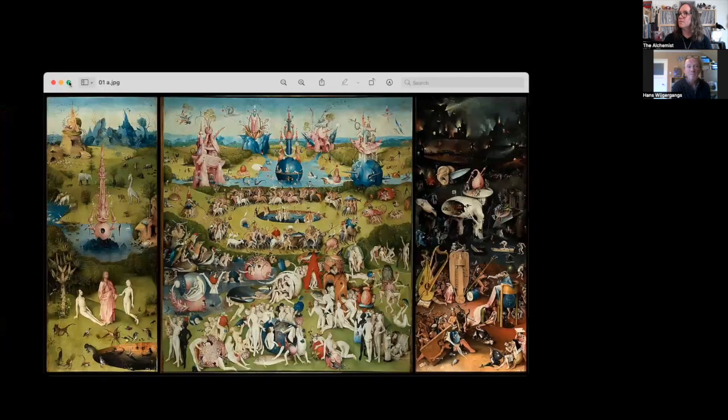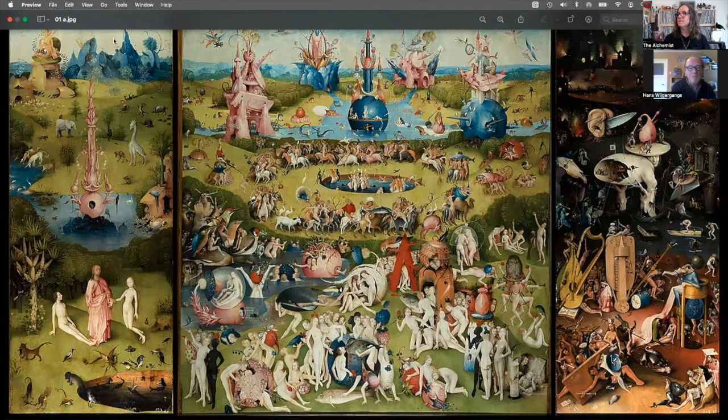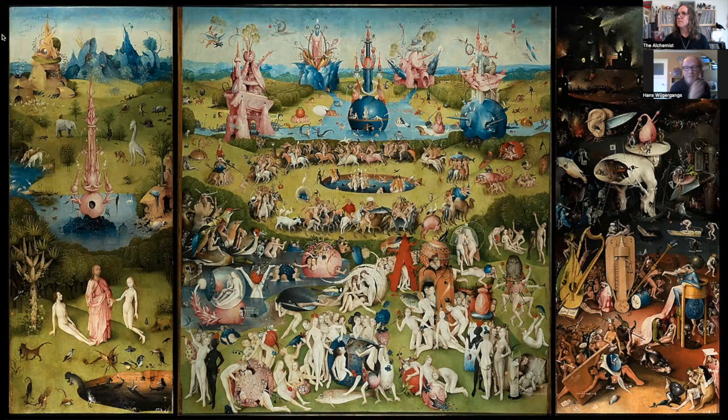Today we're going to be looking at bands that have taken a piece of art history and used it on their album covers. Here we have Hieronymus Bosch, a Dutch painter from the Renaissance — 16th century. This is a very famous painting: the Garden of Earthly Delights. You can see it in the Prado Museum in Madrid. The painting is in full color, but the band that used a detail from one of the three panels made a black and white cover by technical mistake.